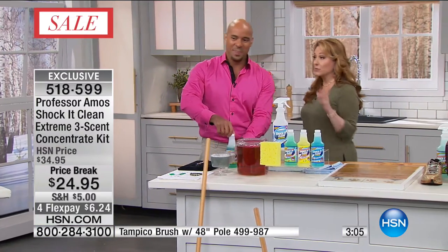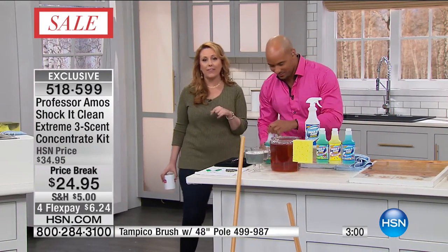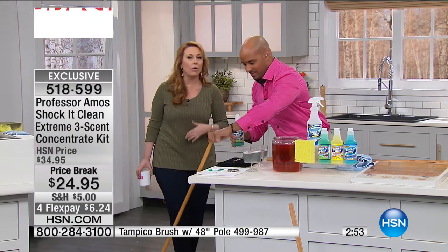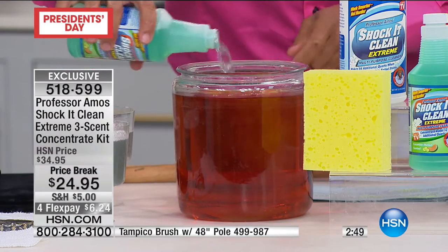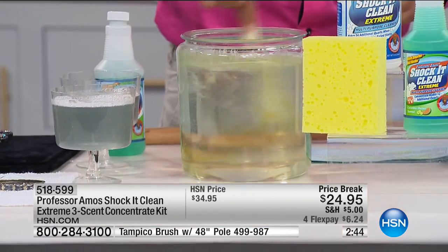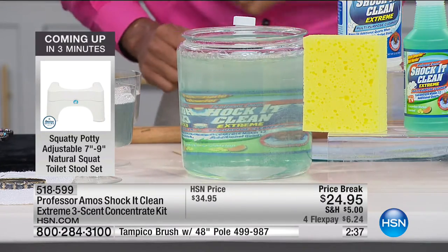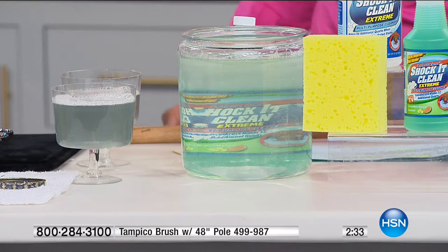So $24.95 — that's $10 off today. If you think about what you're going to save just not buying the blue stuff, all the different chemicals — the stainless steel cleaner, the carpet cleaner, the tile cleaner, the jewelry cleaner — just with Shaka Clean, the value is crazy. And of course everything comes with a 30-day money-back guarantee. If you don't love it, send it back.